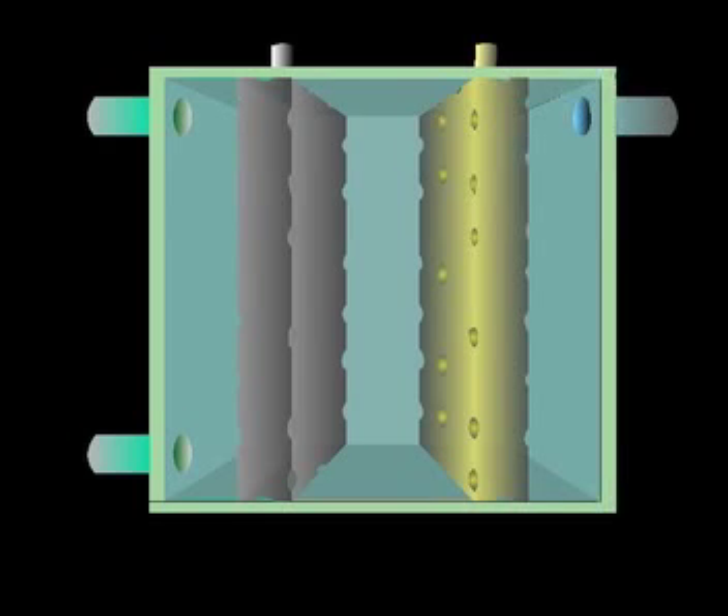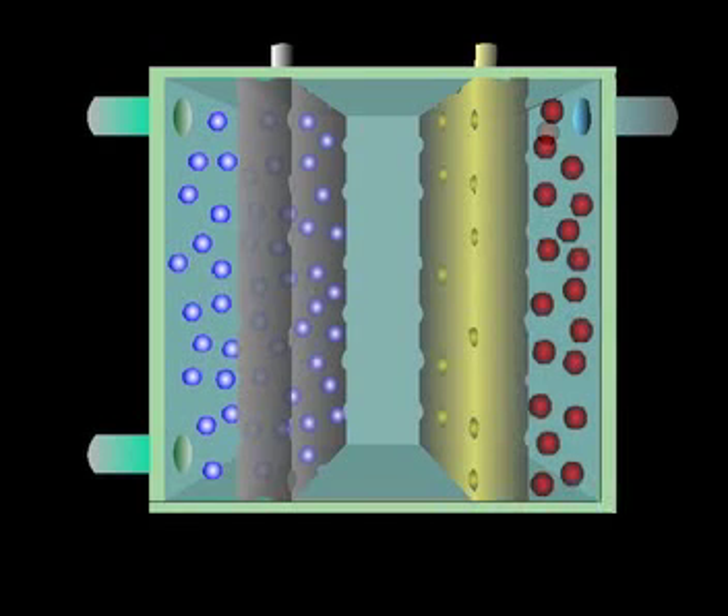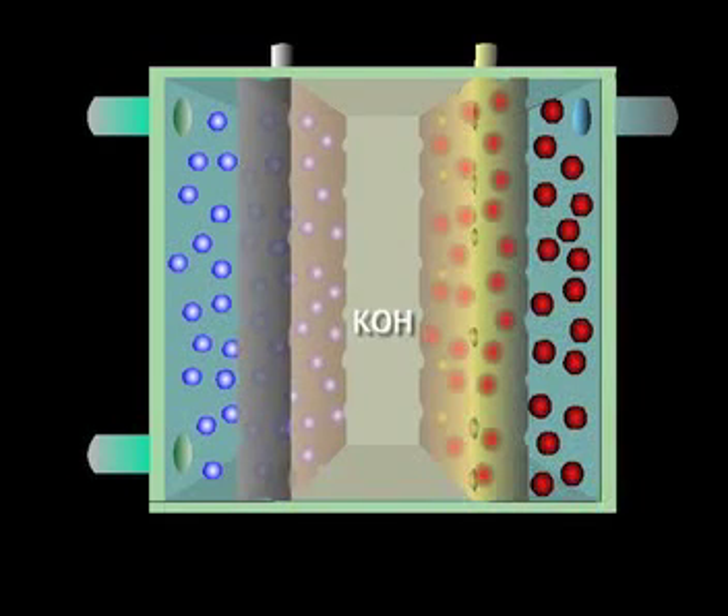So here's how the cell works. Hydrogen gas is fed into a chamber on one side, so that hydrogen molecules can permeate through the electrode. On the other side, oxygen permeates this electrode. In the centre is the electrolyte, a weak solution of potassium hydroxide. Although only a millimetre thick, the electrodes are almost impervious to liquids. They provide an interface between the electrolyte and the gases, and act as catalysts for the half reactions.